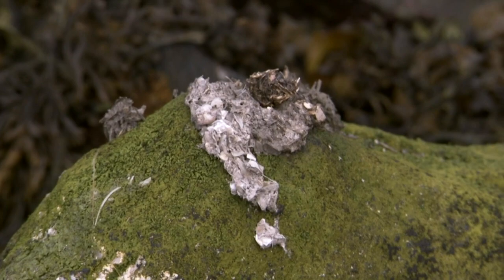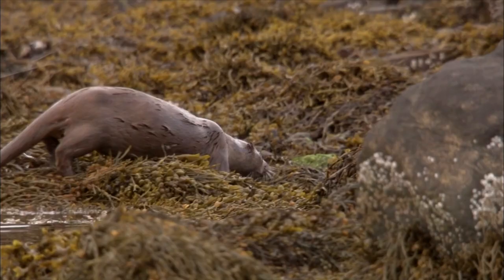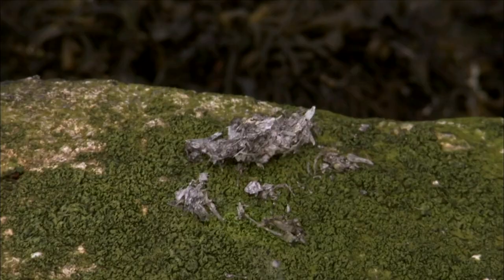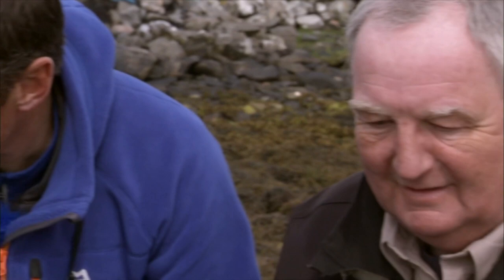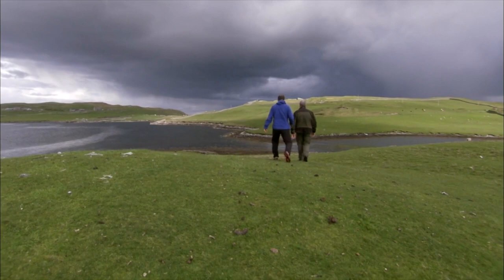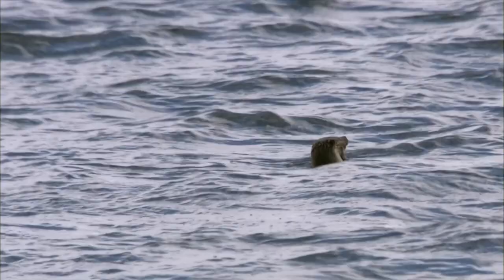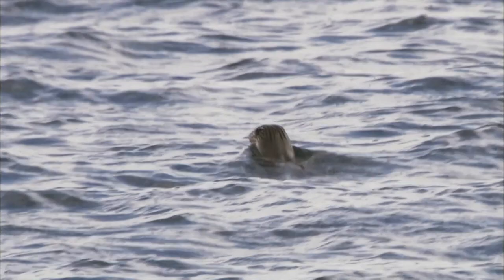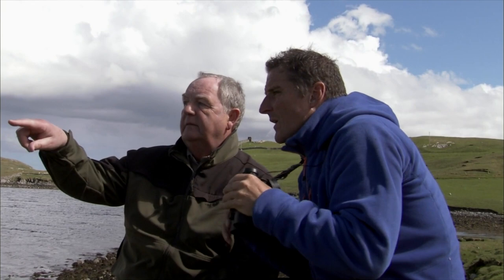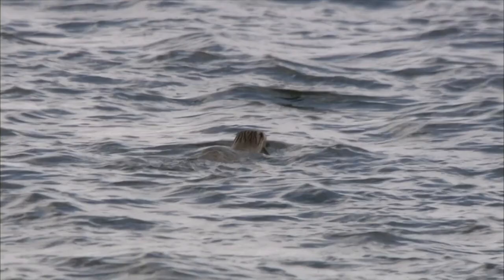He's set up a camera trap in a spot where he often sees the mum, but so far he's had no luck. Yolo went to visit him to see if they could locate the mum and solve the mystery of her missing cub. John quickly finds signs of otter activity — some fresh poo. They do this all around the territories; it's a vital form of communication to let other otters know who's feeding in the area. They say it smells like jasmine tea. We are definitely on the right track, but it seems the mum is not the only otter frequenting this bay.